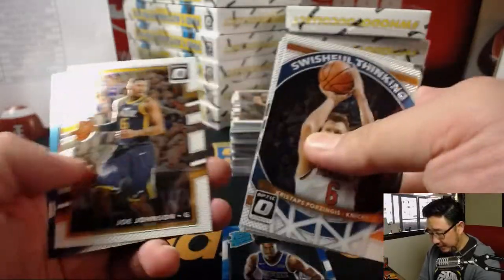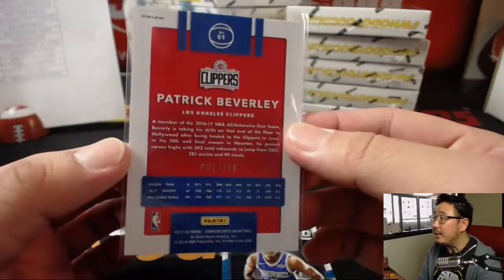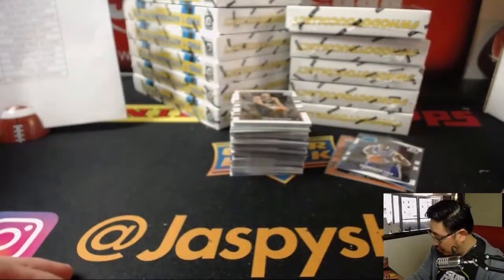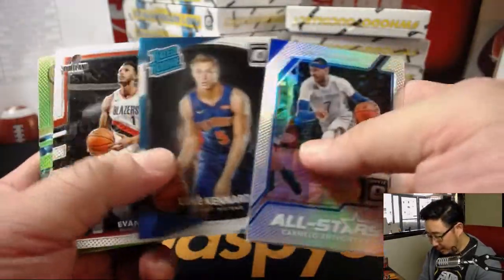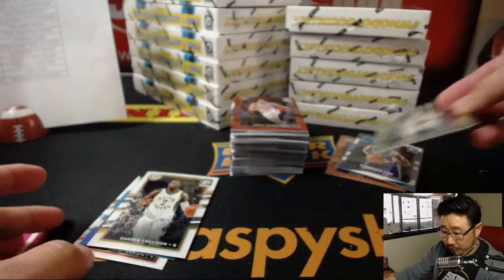There's De'Aaron Fox rated rookie. Justice Winslow, holo. And Patrick Beverly, orange — that is 007 out of 199 for the Clippers. Eric Jennings in the Clip show. Mario Chalmers. Carmelo Anthony holo. We got Domantas Sabonis, lime green, 65 out of 175. Pacers — that'll be for Jesus with the Pacers.